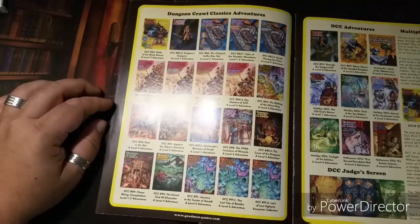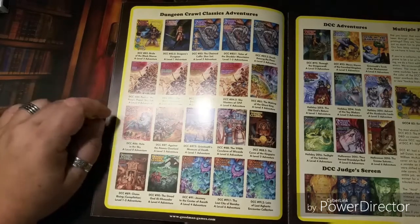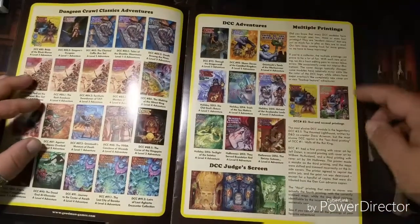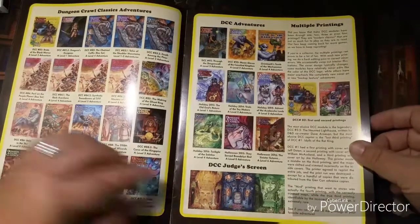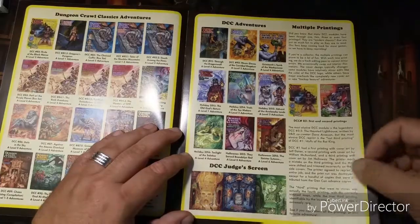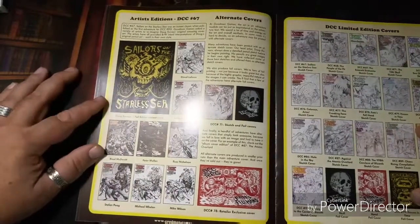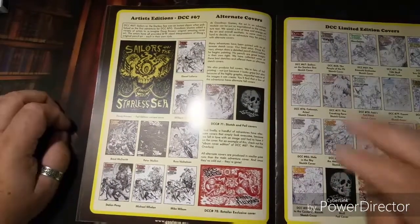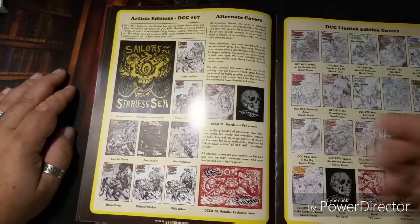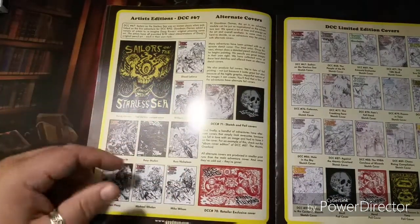Some more classic adventures — some of these are box sets, so 'Peril on the Purple Planet' is a box set, though you can get those individually too. Over here it talks about multiple printings, the judge's screen, and how the printings work with the different variations. Unlike D&D which is in its fifth edition, Dungeon Crawl Classics is still using the same rule set but it's on its fourth printing — again with variant covers and artist editions for different adventures.